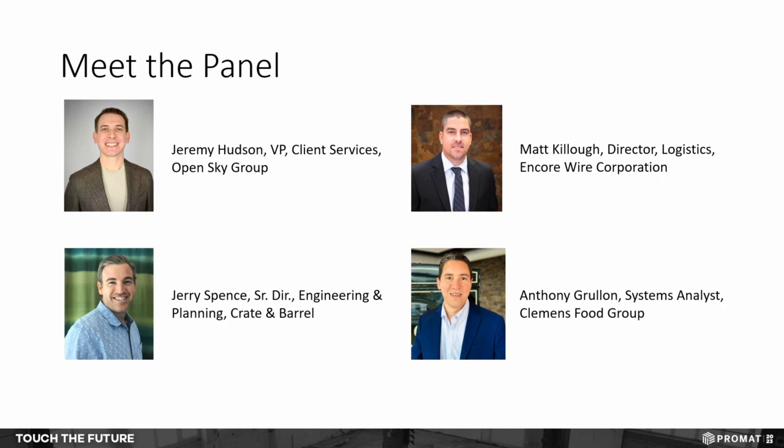We'll start with you, Matt. Thank you, Jeremy. My name is Matt Killo, director of logistics at Encore Wire Corporation. I got my start at 18 on a forklift, much like the rest of us, and have been in logistics in some form or fashion for the last 20 years. Thank you for having us.